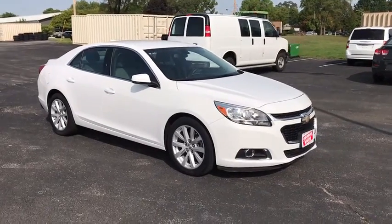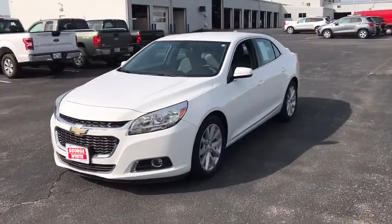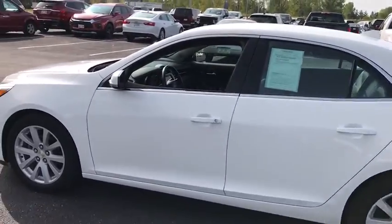Stop by and take a look at the 2014 Chevrolet Malibu, a combination of performance and fuel economy. The Malibu is a great commuting car. This vehicle has less than 45,000 miles. Here are some of this vehicle's great options.